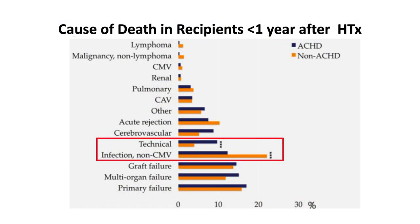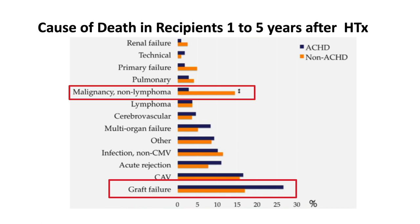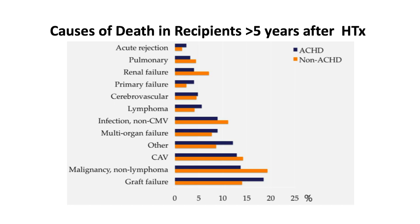The most common causes of death in all heart transplant patients in the first year were graft failure, infection, multi-organ failure, and rejection. ACHD recipients were significantly more likely to die from technical complications, but less likely to die of infection. Between one and five years post-transplant, graft failure was the most common cause, followed by coronary vascular disease, malignancy, and infection. ACHD recipients were less likely to die from malignancy. After five years, malignancy and coronary vascular disease were the leading causes, with no significant differences between ACHD and non-ACHD patients.